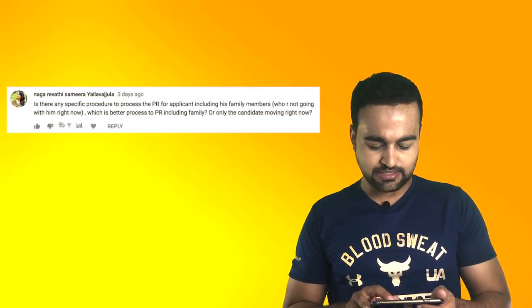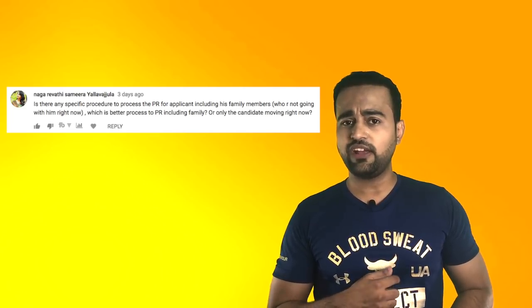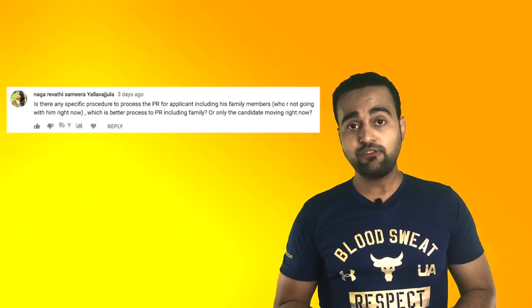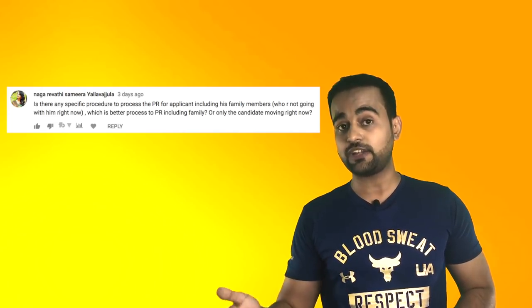Is there any specific procedure to process the PR for an applicant including family members who are not going with them right now? As I mentioned, we can only apply PR for our parents later on, after we get permanent residence. We can apply PR for our spouse and for our children at the same time when we are applying our own PR.